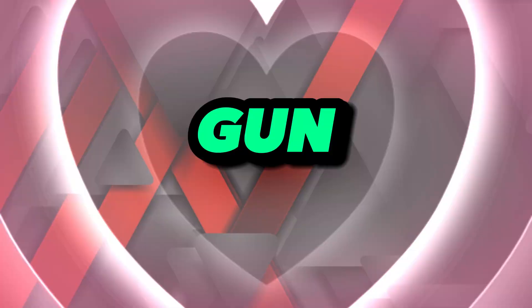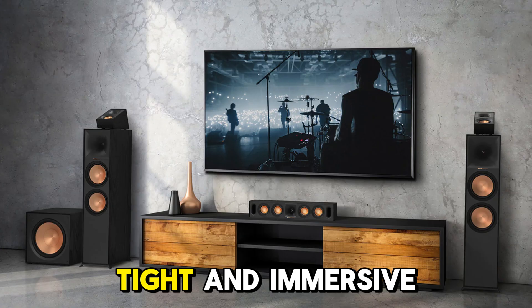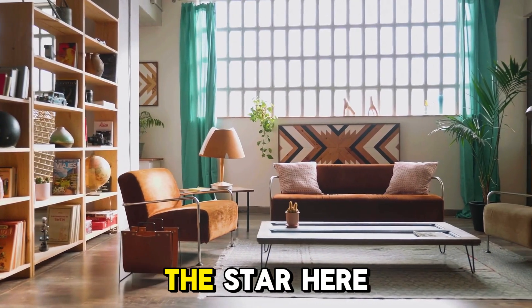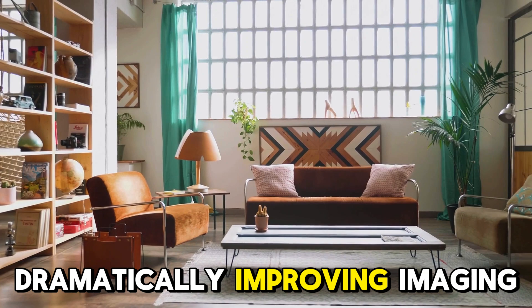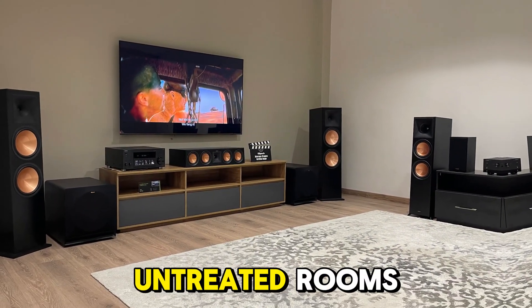Whether watching Top Gun: Maverick or gaming on a PS5 in 4K 120, the audio remained dynamic, tight, and immersive. The Dirac Live room calibration was the star here, dramatically improving imaging, bass response, and clarity, especially in untreated rooms.